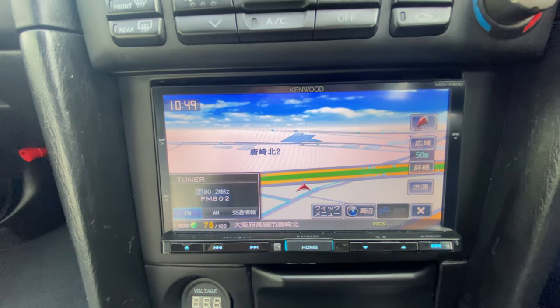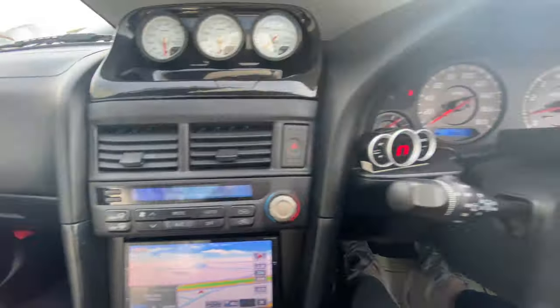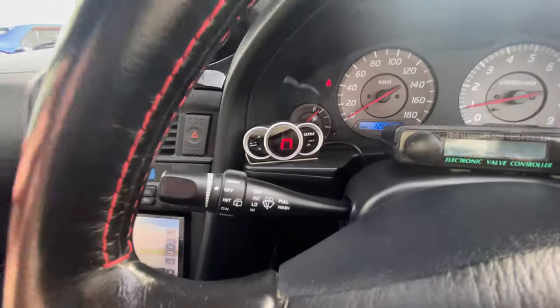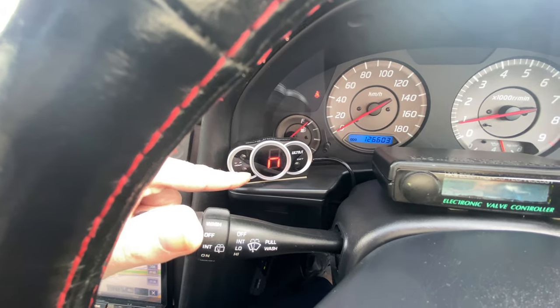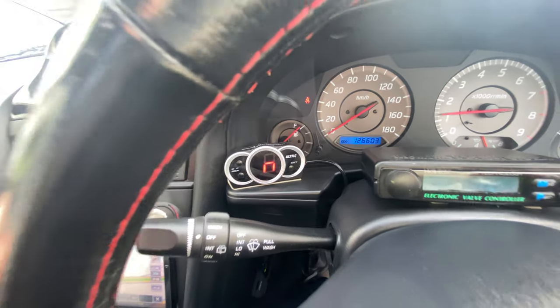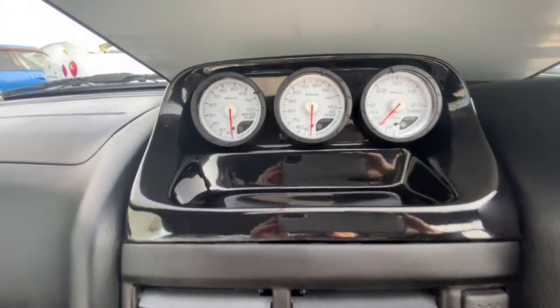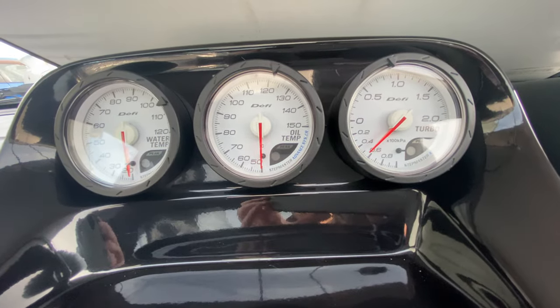Navigation looks old, but it works. Electronic valve controller - I don't know what this is. Maybe it's like a gear indicator, what gear you're in. I'll have to check. Water temperature, boost works. Oil temperature, water temperature.